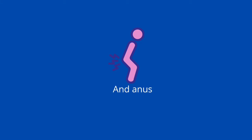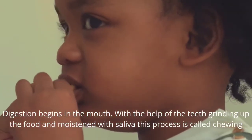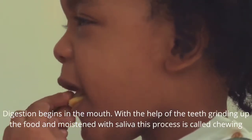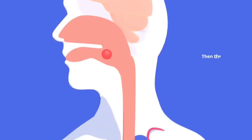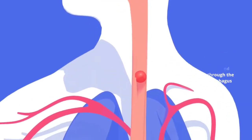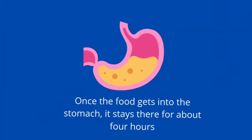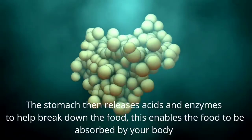Rectum and anus. Digestion begins in the mouth with the help of the teeth grinding up the food and moistening with saliva. This process is called chewing. The tongue then pushes the food down through the esophagus — this process is called swallowing. Once the food gets into the stomach, it stays there for about four hours.